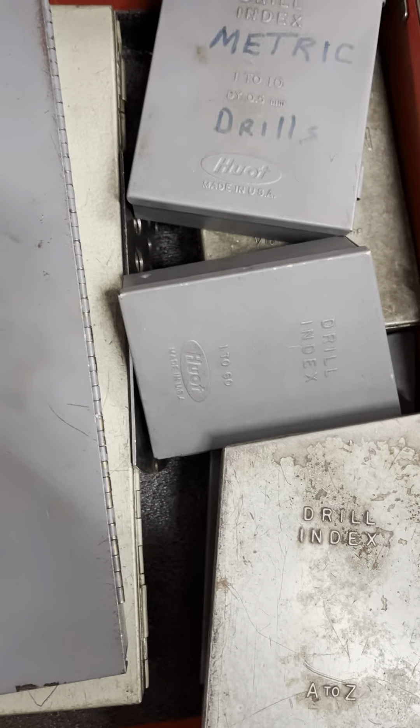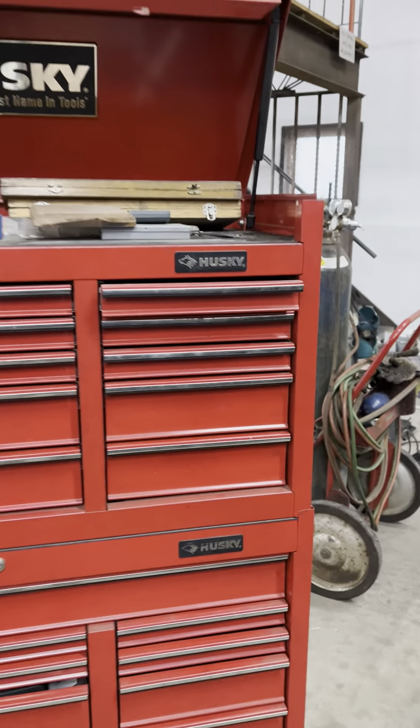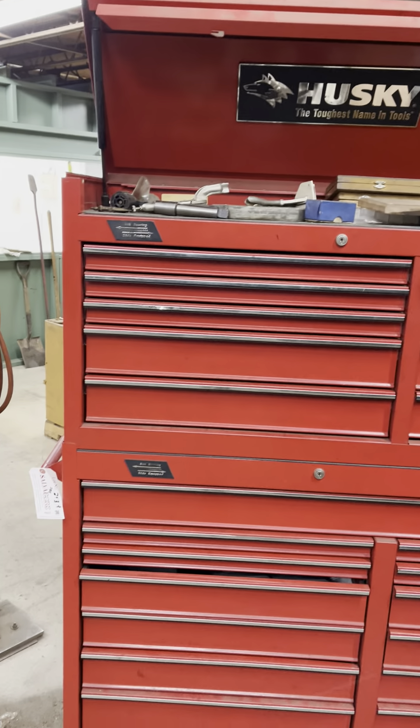Drills, inserts, end mills, center drills, countersinks, and reamers.